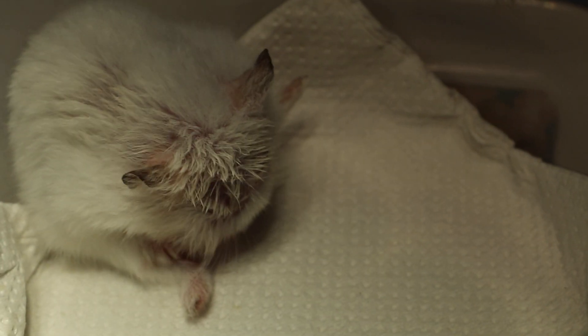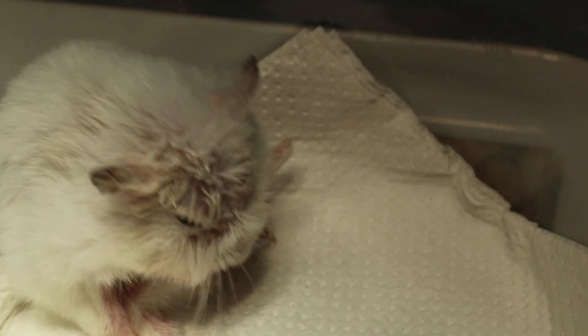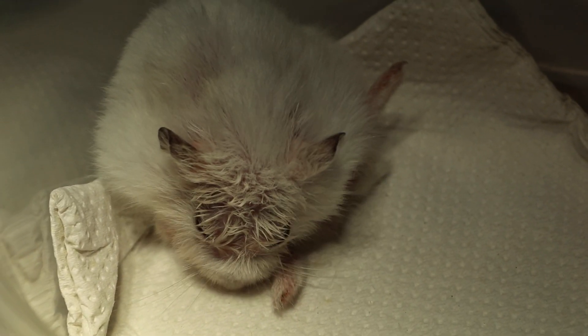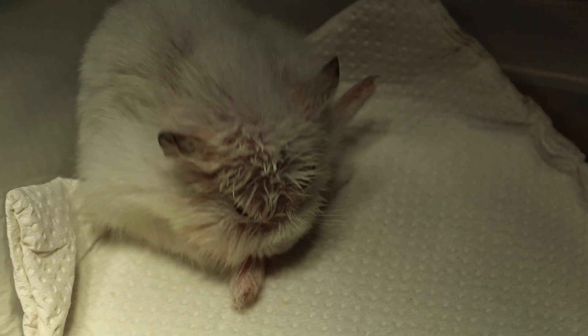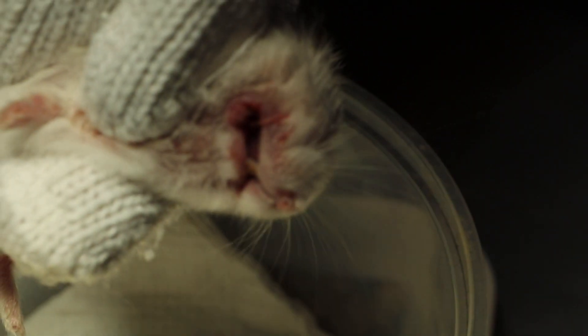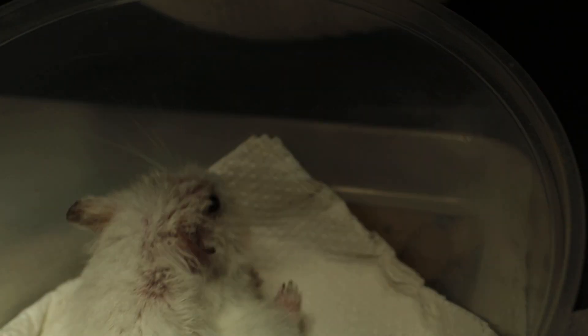So the best option was to do surgery, and this has been done under gas anesthesia. Using a scalpel blade, the cheek pouch was excised from the right side, and there are stitches there — you can see the stitches. The hamster is now recovering from surgery.